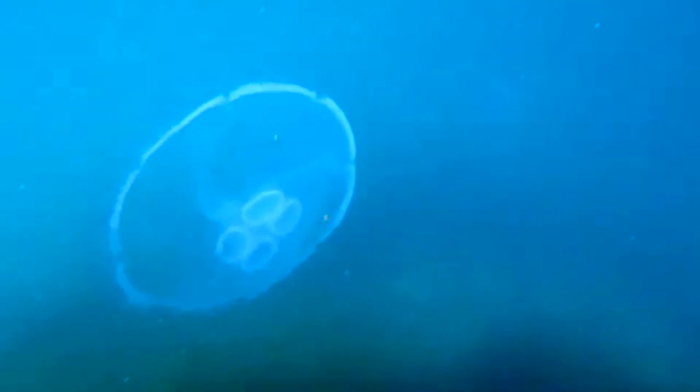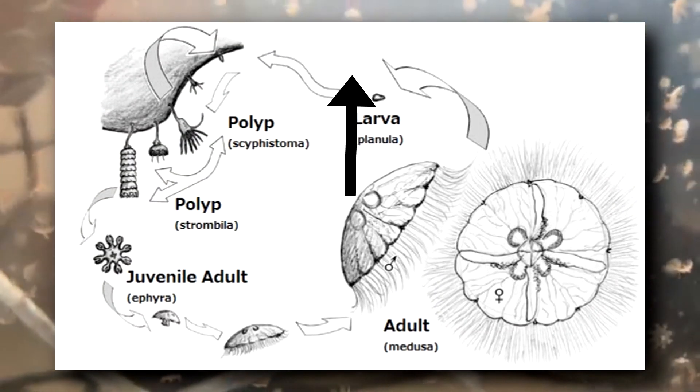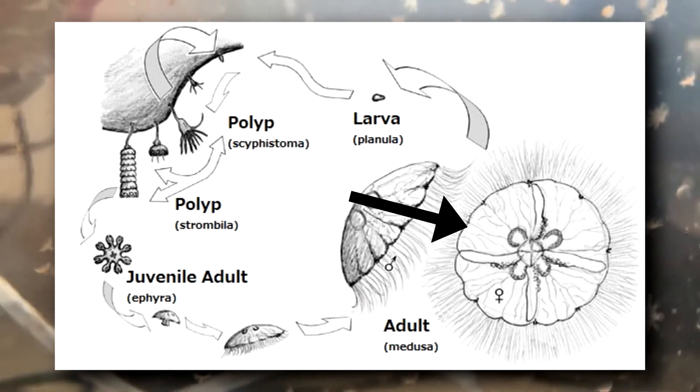These are where sperm or eggs are stored depending on the sex of the jellyfish. Moon jellyfish have a pretty fascinating life cycle. When larvae from fertilized eggs hatch, they will make their way to the ocean floor, find something to attach to, and develop into polyps. The polyps will then produce clones of themselves that will detach from the polyp. These are called ephyra and will end up growing into adult moon jellyfish, which are called medusae.